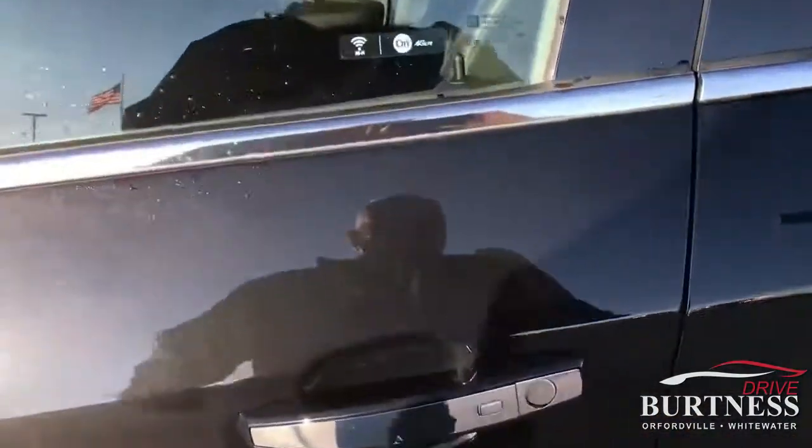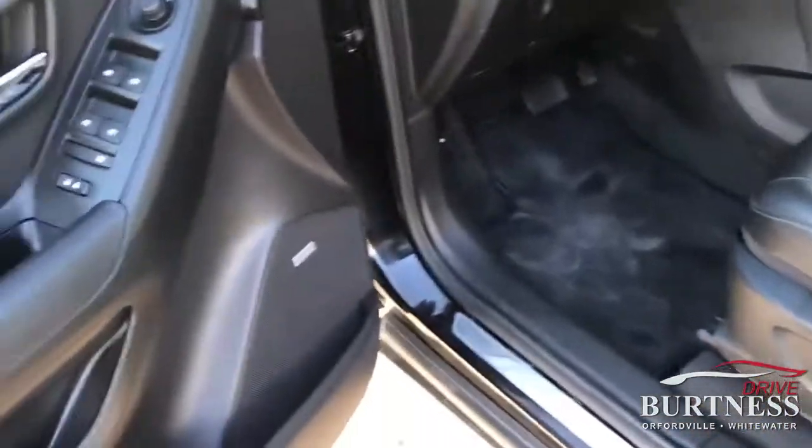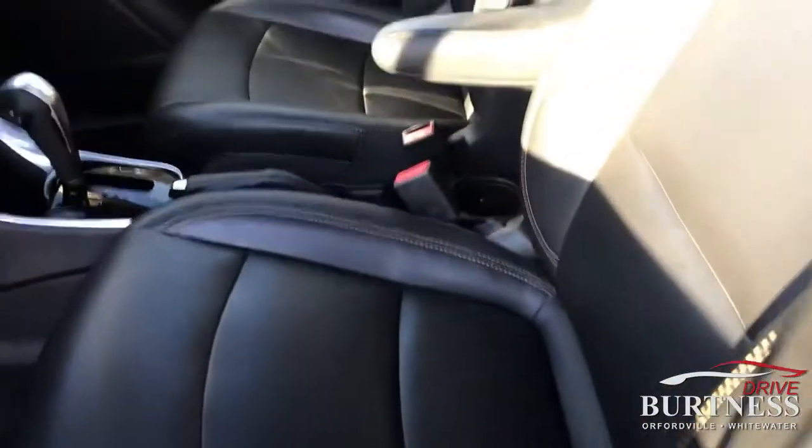I'll show you some of the features. Keyless entry right here — as long as you have the key fob in your pocket, you can lock and unlock doors. You do have the Bose sound system in the Premier. Leather seating.